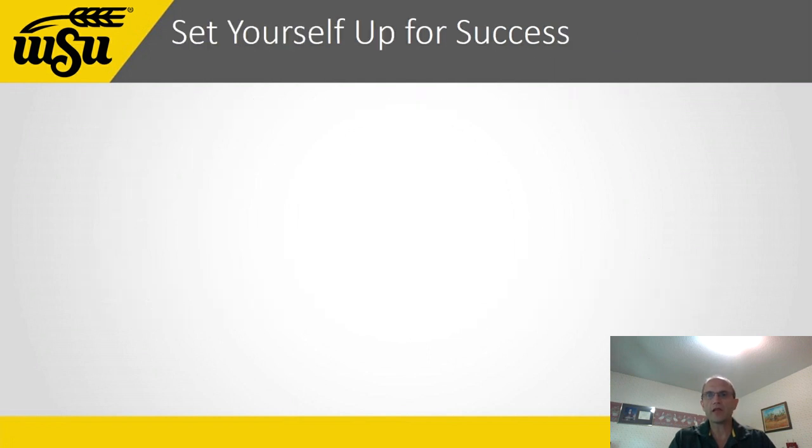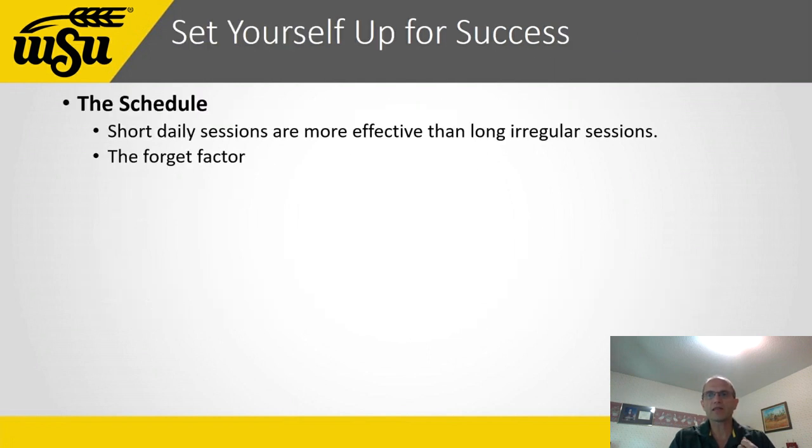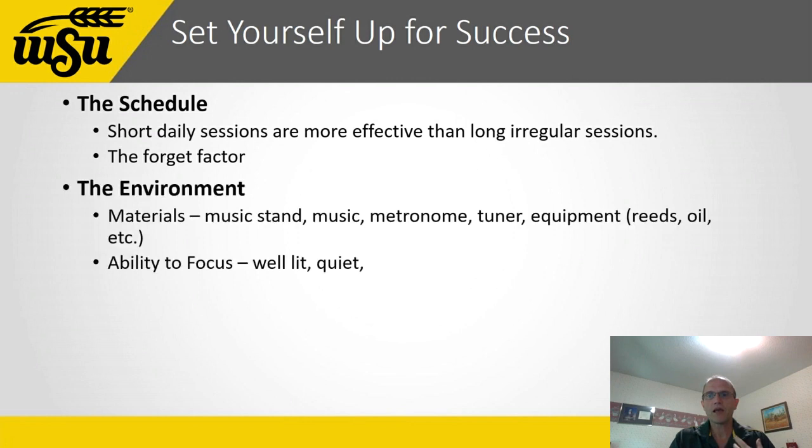Practically speaking, effective practicers set a schedule knowing that short daily sessions are more effective than long irregular ones. They know that the more time that passes between practice sessions, the more their muscles will forget what they've learned. We've also found that the practice environment is important — since practice requires a lot of focus, you don't want anything to distract you.